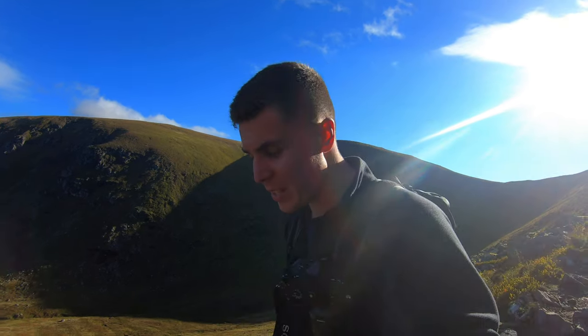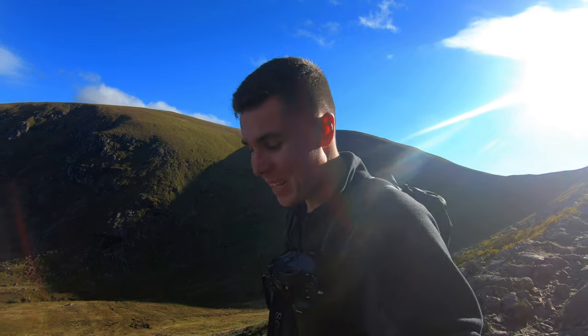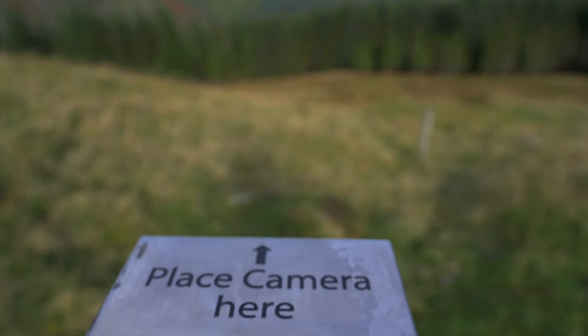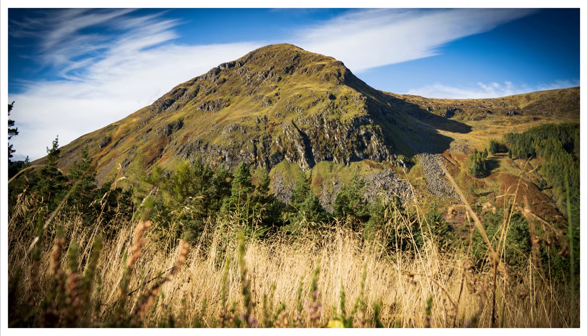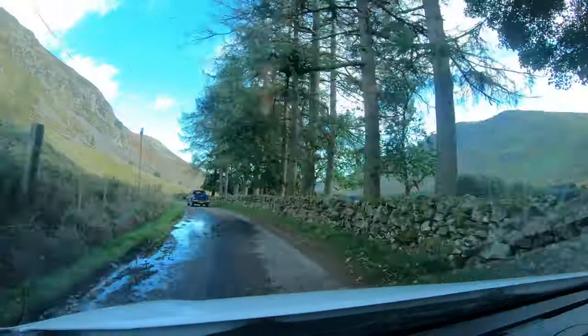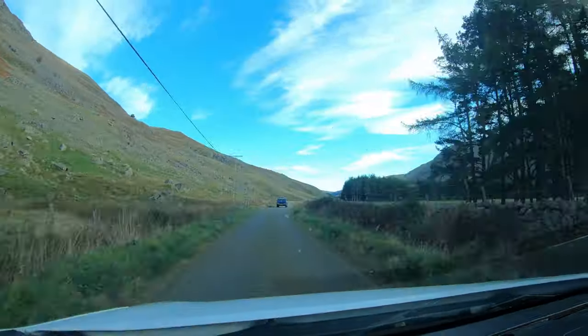It's nice easy going back down to the car park from here, so that's going to be it for this video. I hope you'll join me for the hundredth Munro in the next one — see you next time.